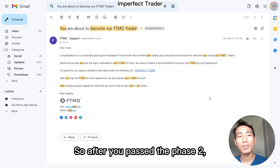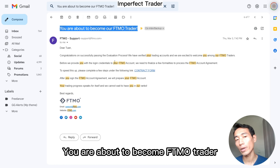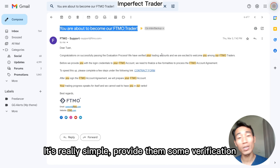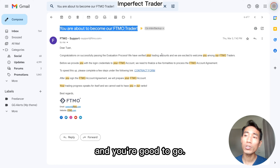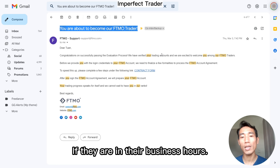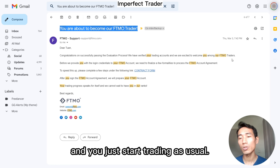After you pass phase two, you'll receive an email saying you are about to become an FTMO trader, and they will send you a contract form. You just click there, sign up, and follow the instructions — it's really simple. You provide some verification documents to verify your identity and address. It takes around 24 hours for them to review, sometimes quicker if it's during business hours. After that you get your login information and start trading as usual.